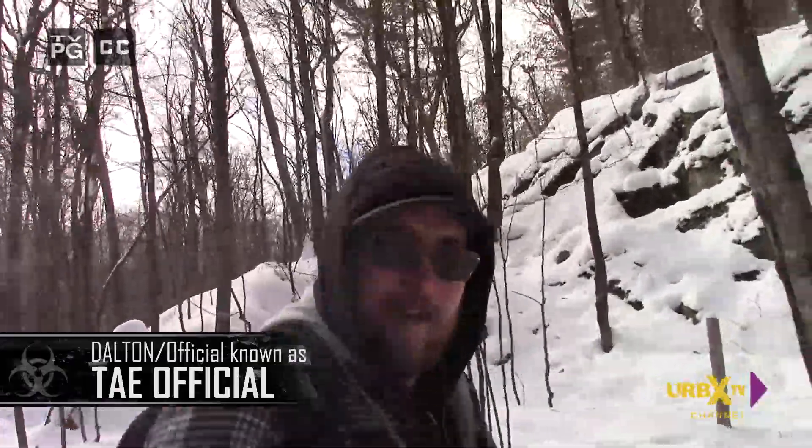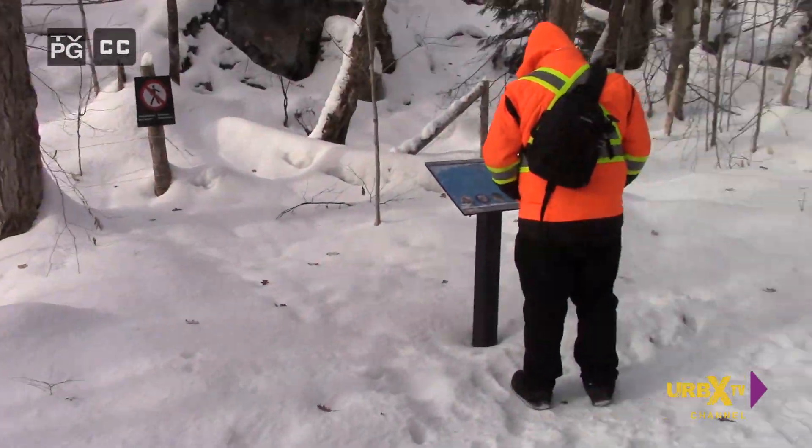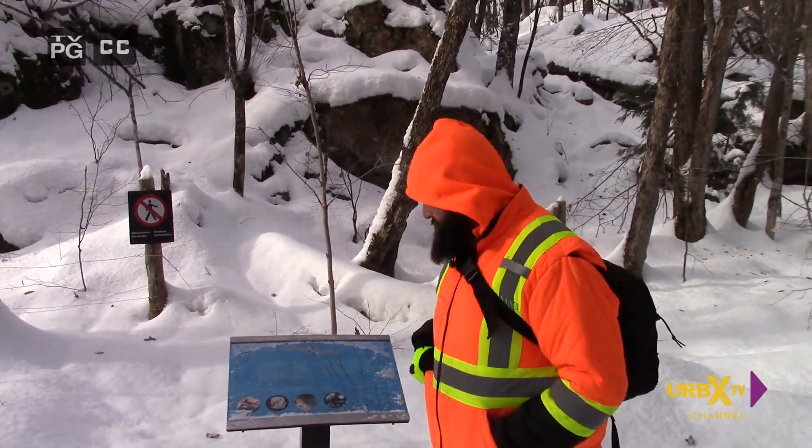Alright guys, this is Urbex TV here on an adventure, going to the Carbide Wilson — some kind of mill. With me right here is TAE Official, back here we have a family member at photography.com or whatever it is, and of course over here we got Adam, aka Bouncer B. Hello! Did I get you there? Yeah.